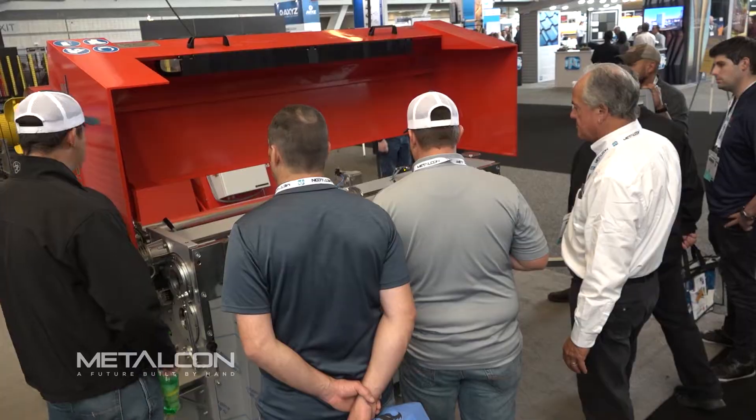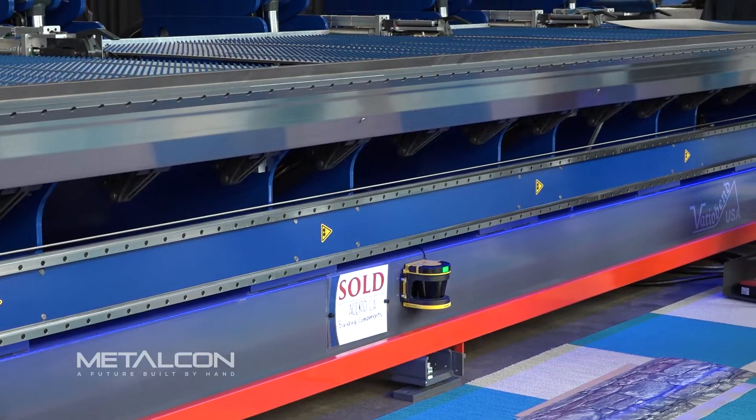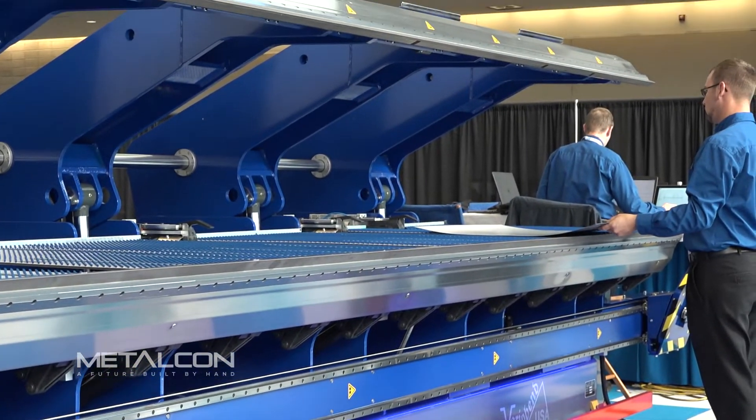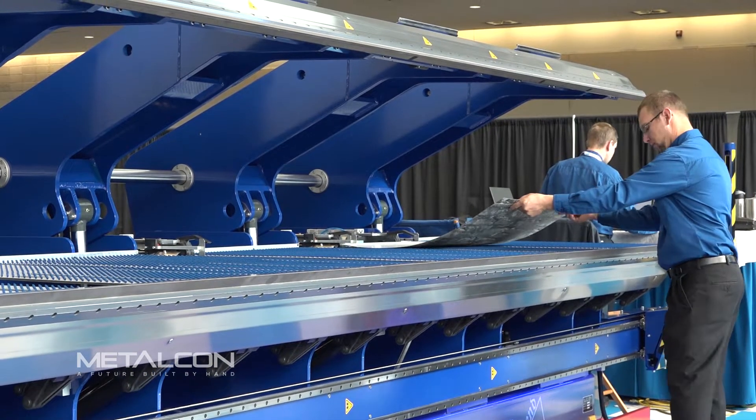This is my sixth year at Metalcon. I'm just glad to be here. It's a great way to network and get together and talk about things that are happening in the industry. I am a machine geek, and seeing everything actually work — it's so much better to see a person than a YouTube video or something online. Seeing this on the floor, getting to actually see the material being made and processed, is awesome.